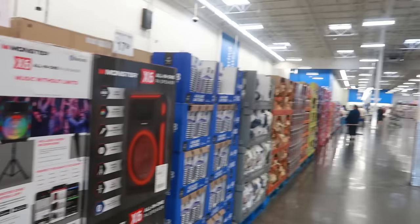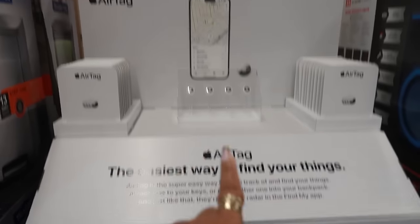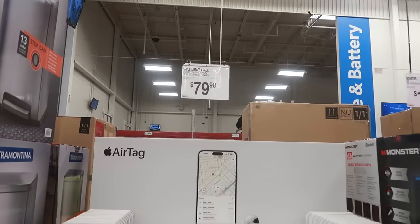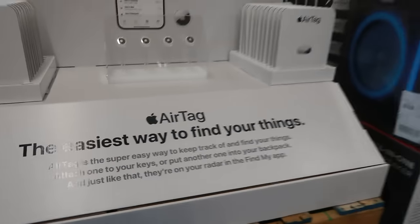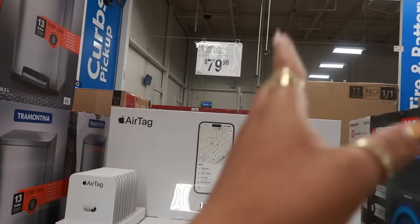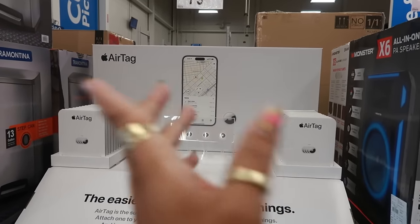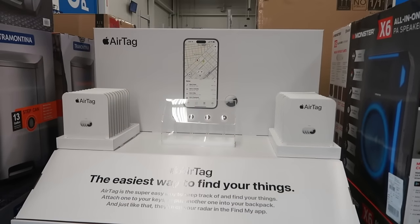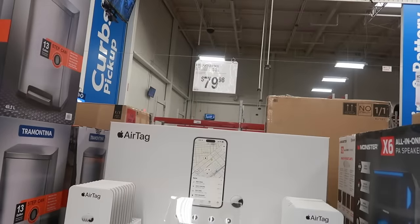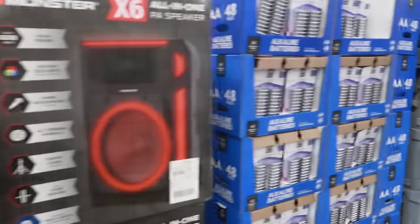Welcome back — we just walked into Sam's Club. I stopped right here in case any of you need some AirTags. They have a four-pack for $79.98. I thought that was pretty good, but I'm an Android girl — my son keeps telling me to get an Apple, but I don't want one. So I don't know what they usually run for, but $79.98 for a four-pack I guess is good.